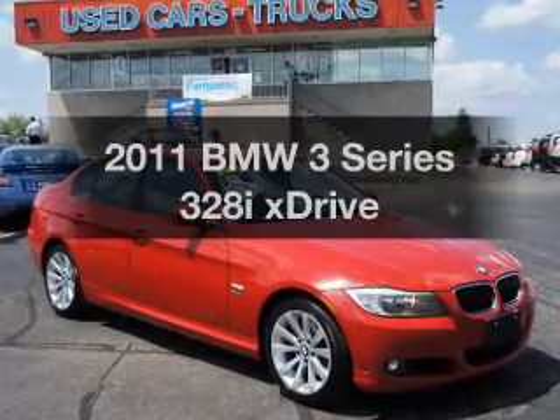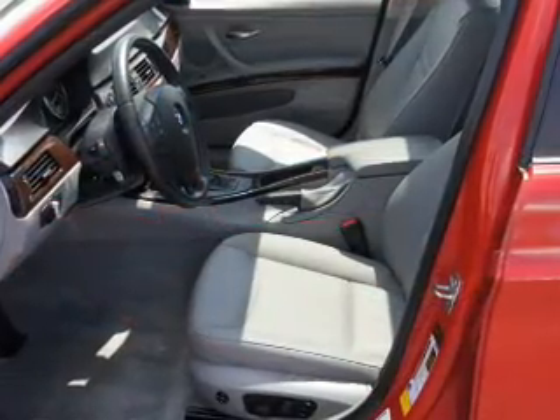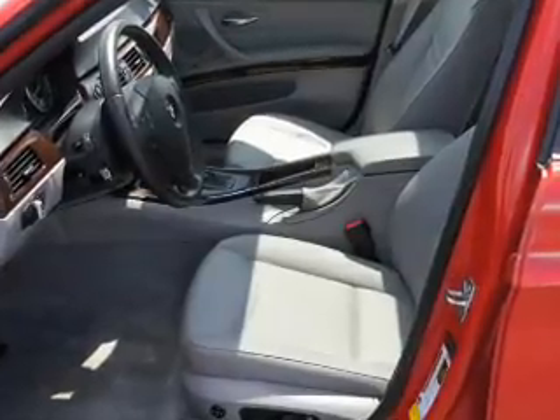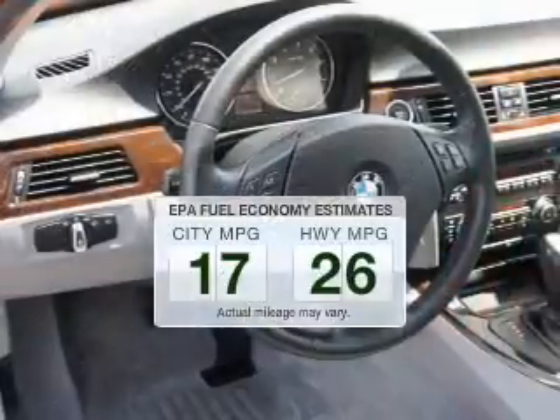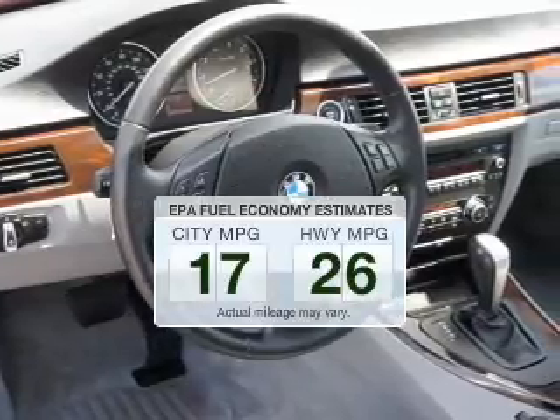Get noticed in this 2011 BMW 3 Series. Travel the roads in style and comfort in this great vehicle. Run all over town and back to home again without worrying about filling up when driving this fuel-efficient ride.